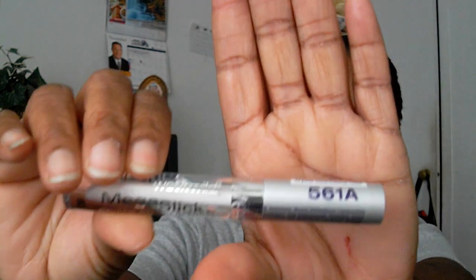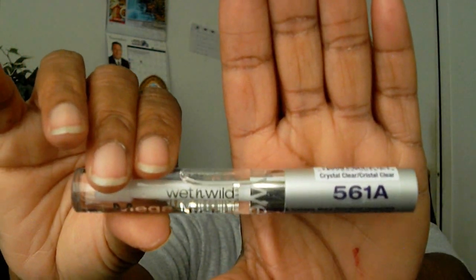I also purchased the Black Radiance waterproof liquid liner. This liquid liner has really helped me improve my cat eye — I'm getting better with it. Someone recommended I try a black liner and I did, and I can already see better results. I also purchased a new Wet and Wild liquid crystal clear lip gloss, number 561A.